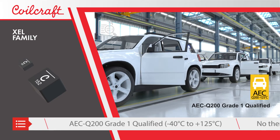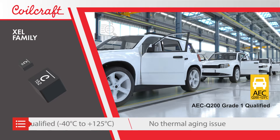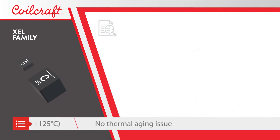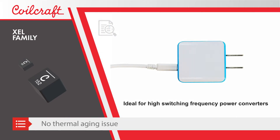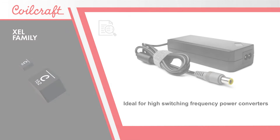XEL inductors are designed for high temperature applications, are AEC-Q200 grade 1 qualified, exhibit no thermal aging issues, and they're ideal for switching power supplies operating at high switching frequencies with high peak current.